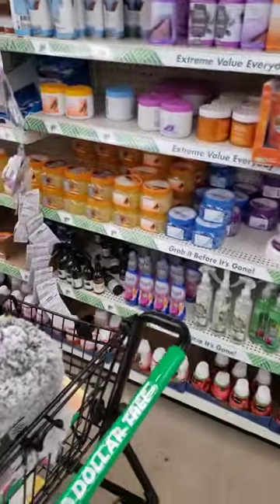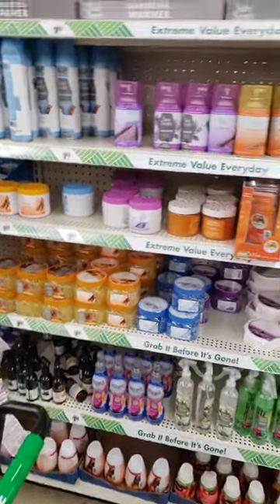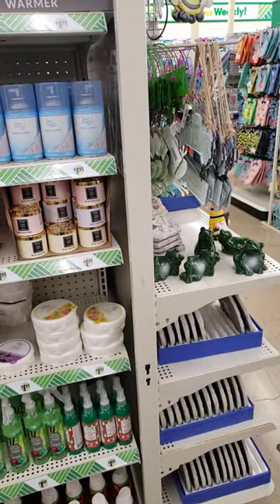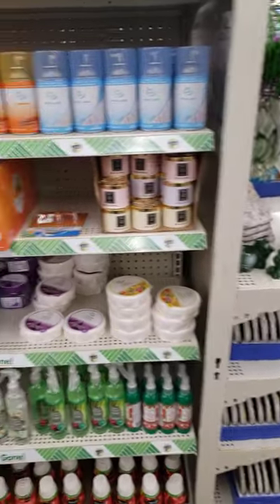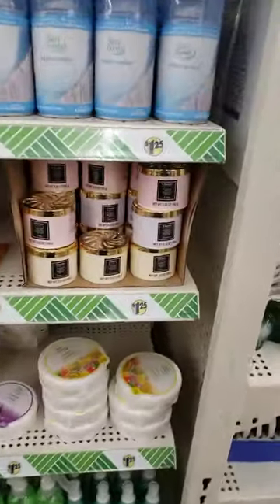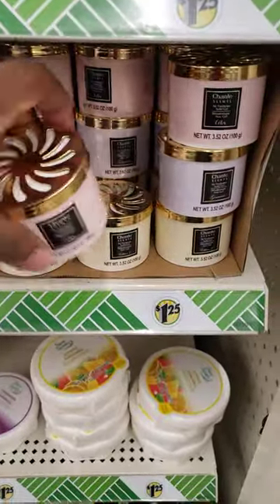Good morning. Hi YouTube. This is Stephanie with Right On Skiff Creations. I am coming back with another video. I am in my local Dollar Tree and they have some nice stuff — I have never seen anything like this.